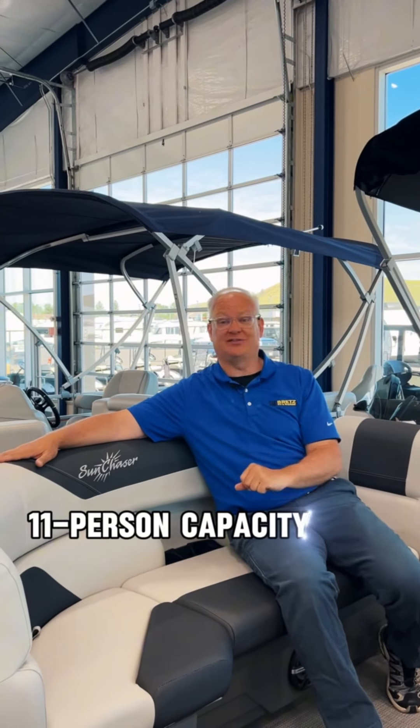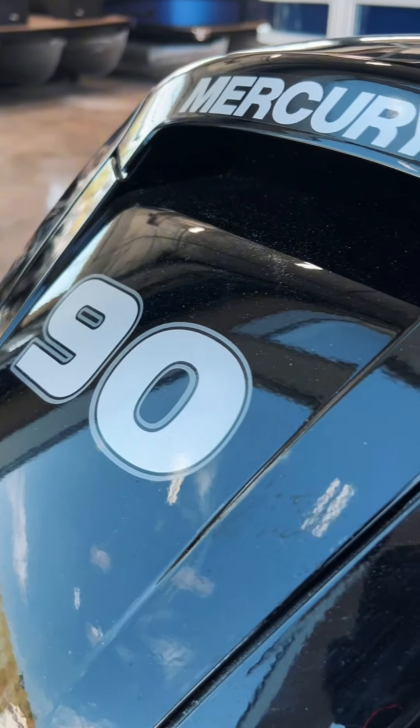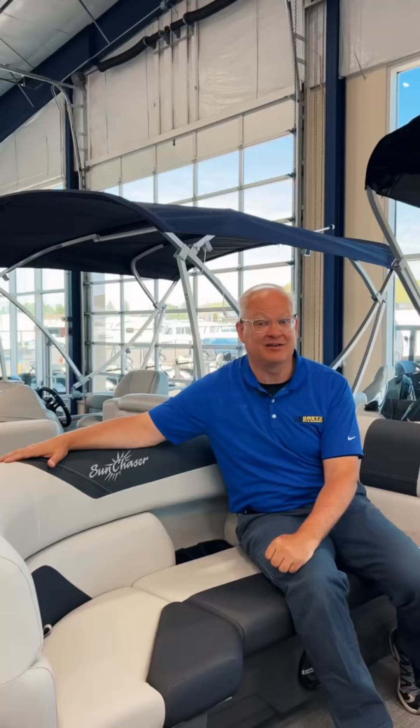Imagine getting out to the lake this summer, sitting here in these wonderful seats, socializing with 11 of your friends. It holds up to 11 people and 1,500 pounds. It has a 90-horsepower, four-stroke Mercury engine. Can't beat that on the lake this summer.